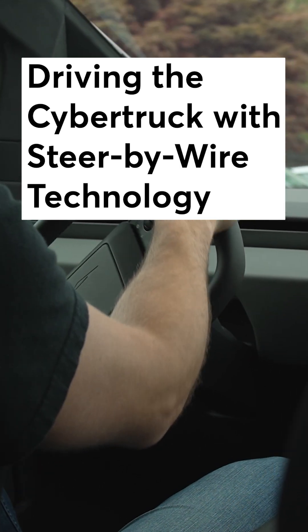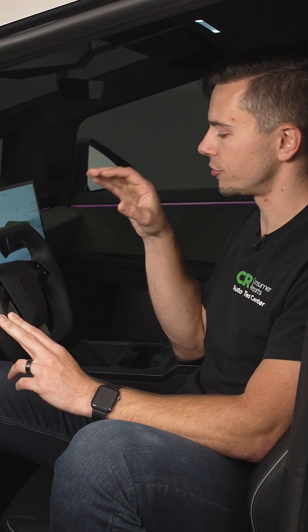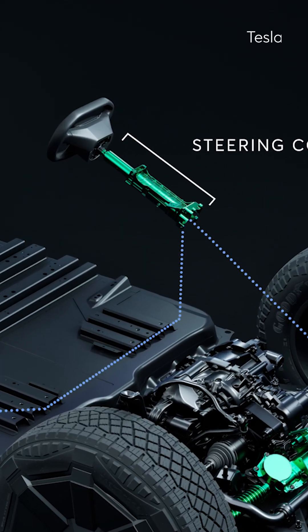Steer-by-wire — this is the first car available in the U.S. with a system like this. What makes it truly unique is there is no physical connection between the steering wheel here in front of me and the wheels down at the road. Essentially how it works: there are sensors here in the steering column.